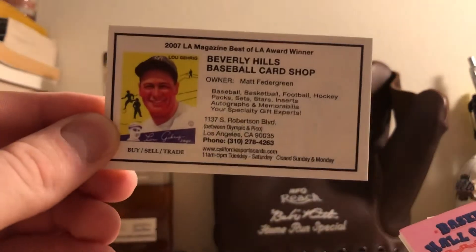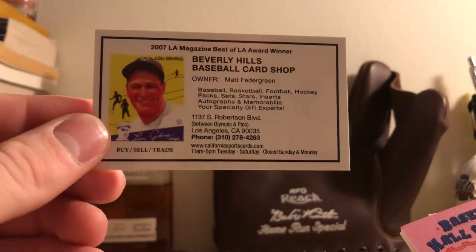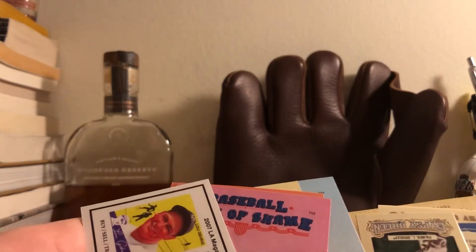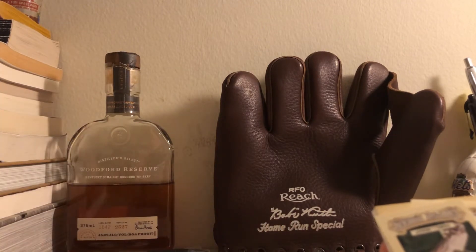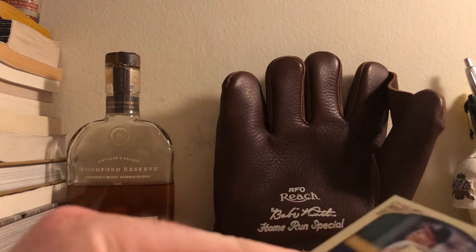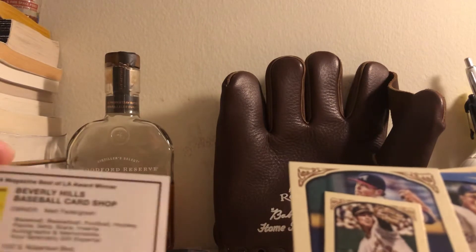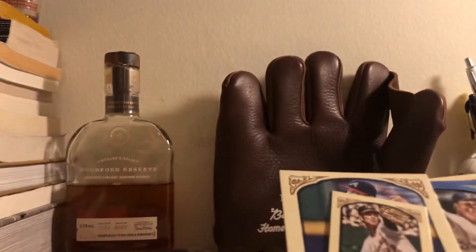Let me tell you — this dude right here, Beverly Hills Baseball Card Shop — this dude was the man. I think I was speaking with Matt Fettergreen there. He was the absolutely nicest guy in the world. He had a ton of knowledgeable factoids about cards and sports in general and showed us some really cool stuff. The shop itself is legit — it's got T206 cards, these old tobacco cards. He showed us a card from like 1885. Really cool stuff. Beverly Hills Baseball Card Shop is on Robertson Boulevard. Shout out to this guy — if you're in the LA area, I highly recommend it.